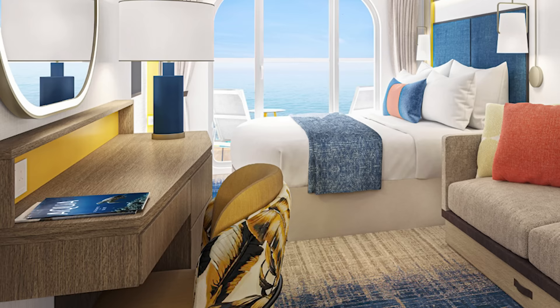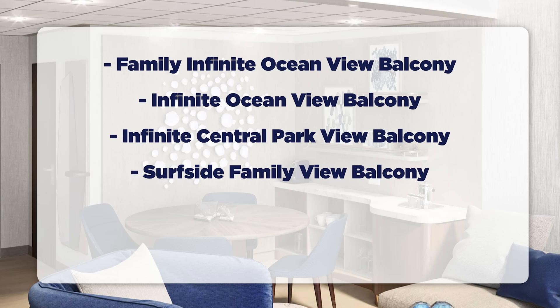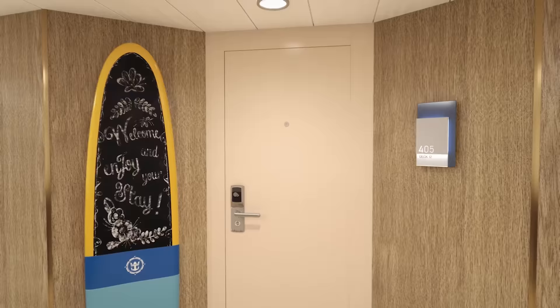We'll get to the suites a little bit later on. There are a number of new categories here, including the Family Infinite Ocean View Balcony, Infinite Ocean View Balcony itself, Infinite Central Park View Balcony, the Surfside Family View Balcony, Surfside Family View Interior, and Interior Plus. Let's jump right into it.